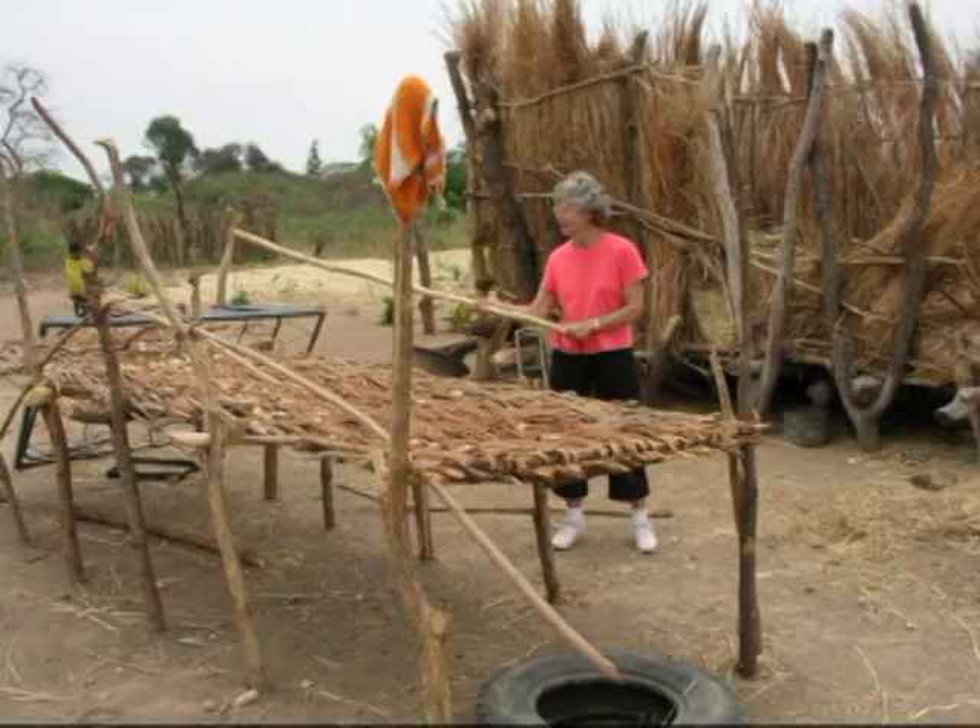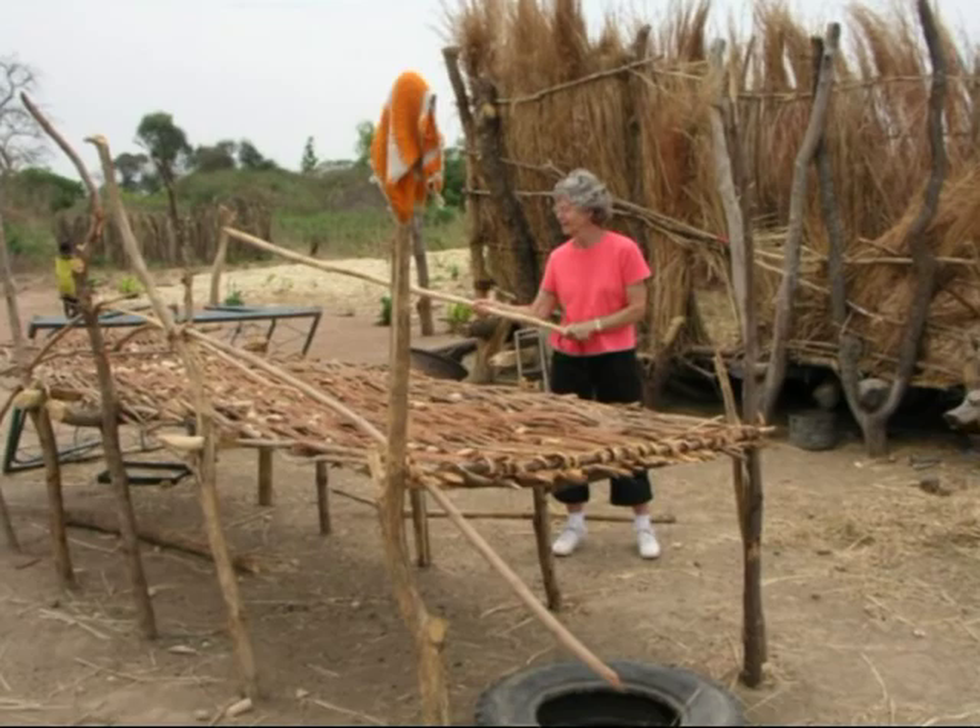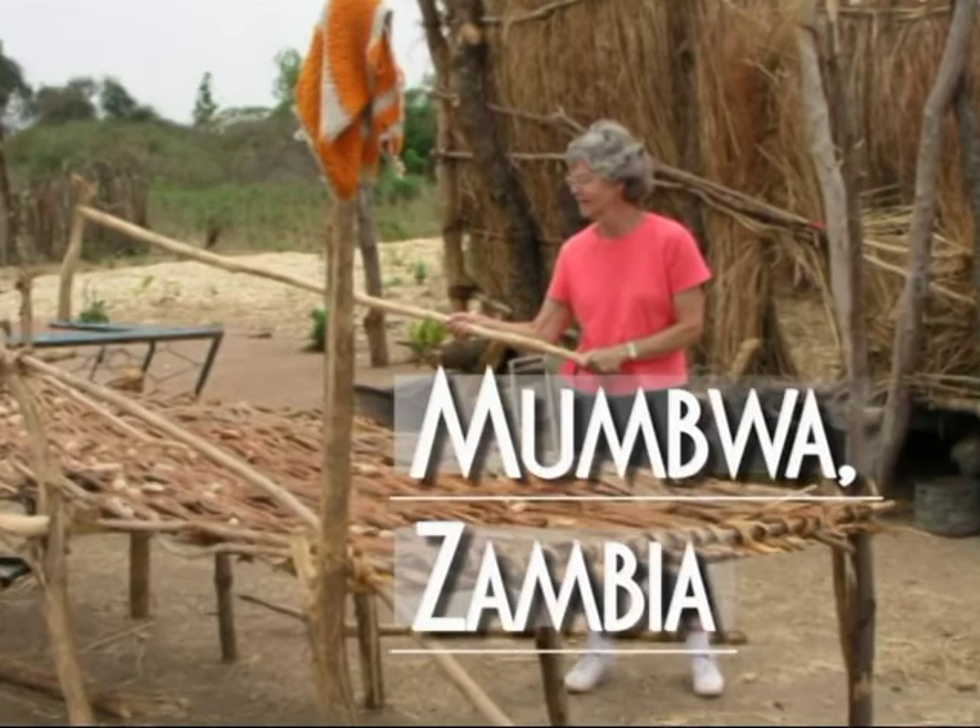In this clip that we took on October 16, 2006, we would like to show you why we need corn shellers in Zambia.